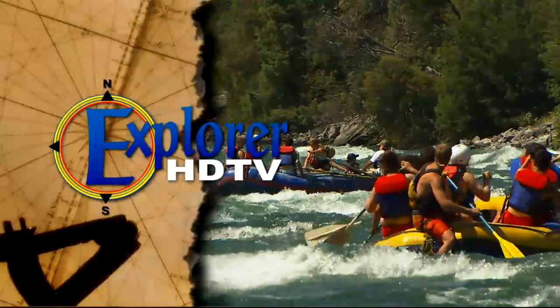Up next, we're headed south where you can cruise the beautiful Flathead Lake, raft the Flathead River, and enjoy the friendly town of Polson, Montana.